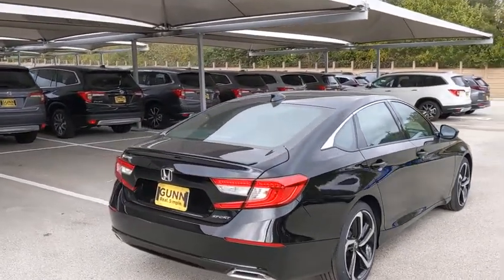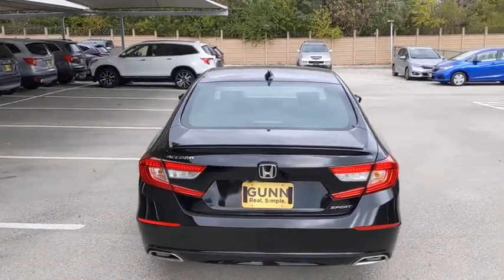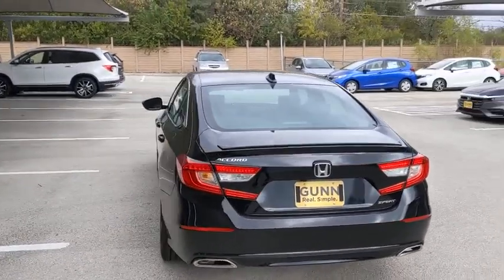Keyless entry, Bluetooth, leather wrapped steering wheel, power steering, adjustable steering wheel, front wheel drive, floor mats, and four wheel disc brakes.